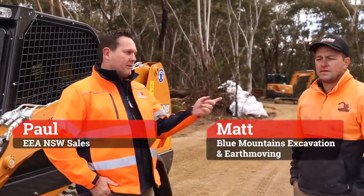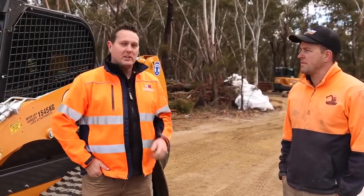Hey guys, it's Paul from Earthmoving Equipment Australia here. I'm here with Matt from Blue Mountains Excavation and Earthmoving. We're in a beautiful Blackheath — it's about eight or nine degrees, a little bit chilly.